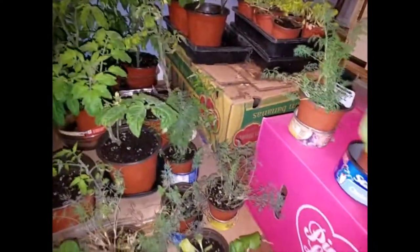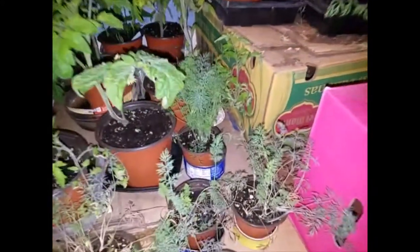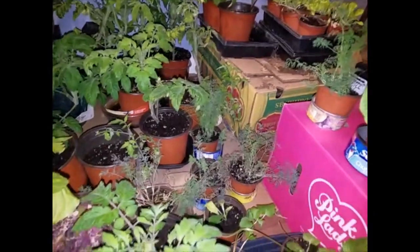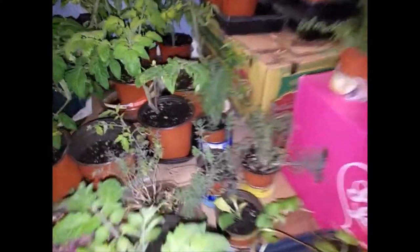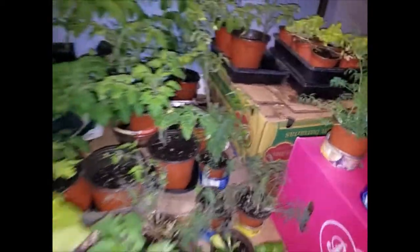I've got a bunch of dill here. I'm putting them from individual cells into these four-inch pots. They're going to be used not just because they're an attractive plant that reseeds itself, but also because I make pickles — for the cucumbers and what have you.